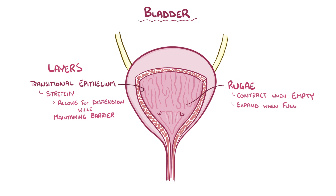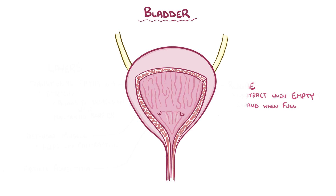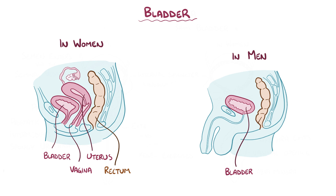In addition, there's a thick muscular layer called the detrusor muscle that helps with bladder contraction during urination, and it has a fibrous adventitia outer layer. In women, the bladder is in front of the vagina, uterus, and rectum, and in men, the bladder is just in front of the rectum.